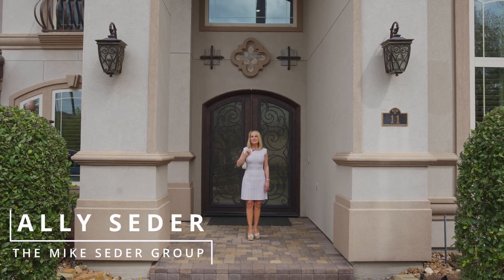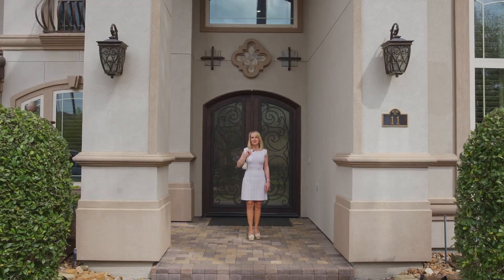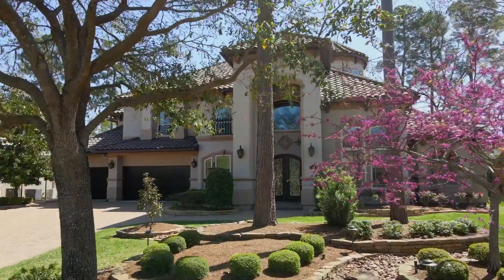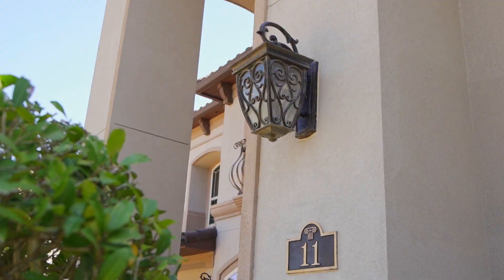Hi, I'm Allie Cedar and welcome to the Cedar Spotlight. Today we're going to take a walk through 11 East Loftwood Circle, sitting along the second hole of the Gary Player Golf Course. This traditional Partners in Building home sits on over a half an acre in the village of Sterling Ridge.